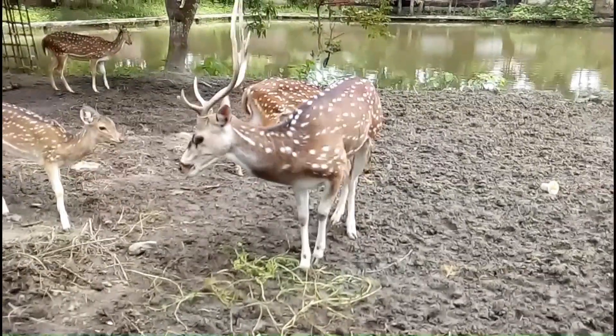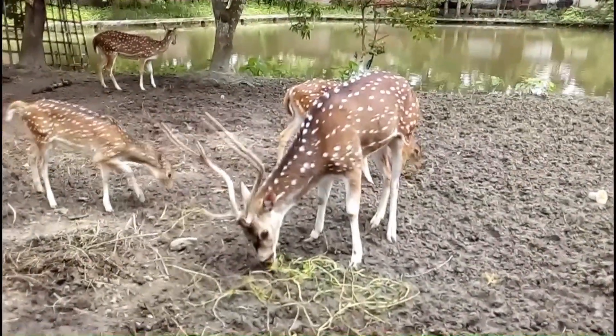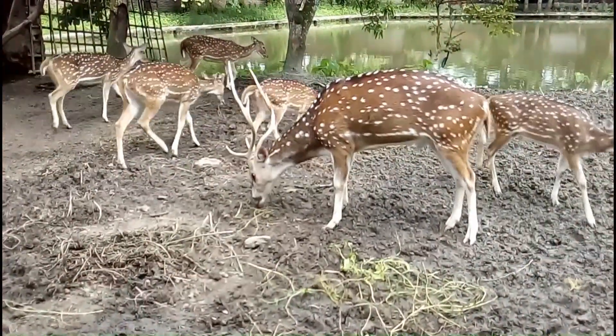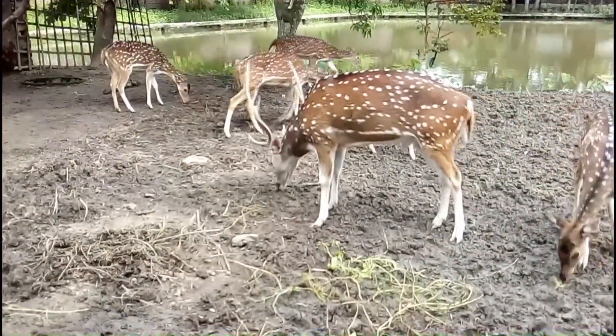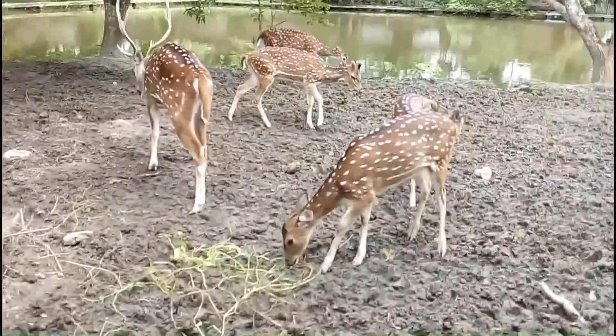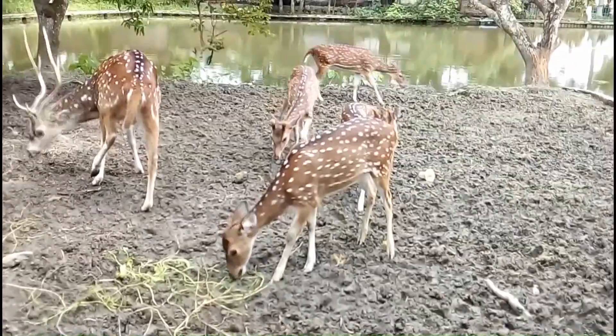Adult Axis deer height is 30 to 38 inches above the shoulder. The body is 42 to 55 inches long. The tail length is 8 to 12 inches. Male deer height and weight are higher than female deer.